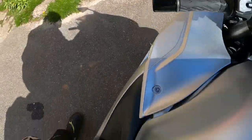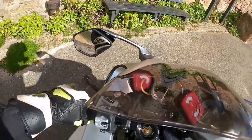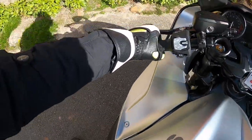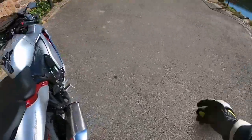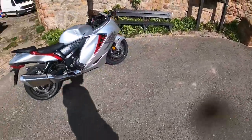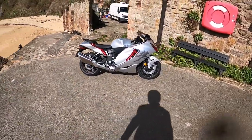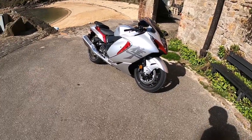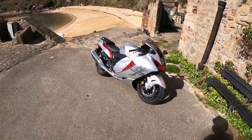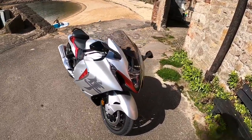Still going. A bit of weight around the top end there. There we go. What do we think of that then? Lovely in the sun. It's really, really nice. You do get used to the seating position — it's quite comfy.